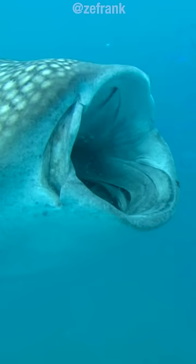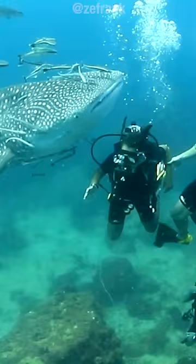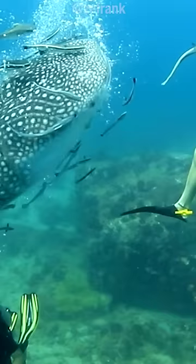But that's different than what this whale shark is doing, which is called suction feeding. It repeatedly opens its mouth and creates negative pressure, sucking in water and the tiny things that it eats. Also, bubbles — they like the bubbles.